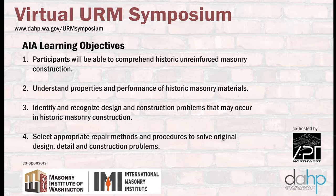The AIA learning objectives are as follows: participants will be able to comprehend historic unreinforced masonry construction; understand properties and performance of historic masonry materials; identify and recognize design and construction problems that may occur in historic masonry construction; and select appropriate repair methods and procedures to solve original design detail and construction problems.